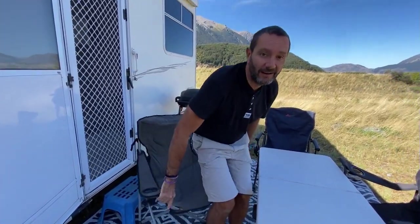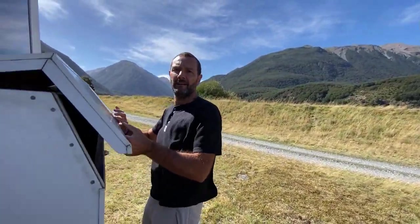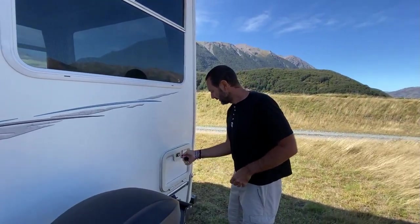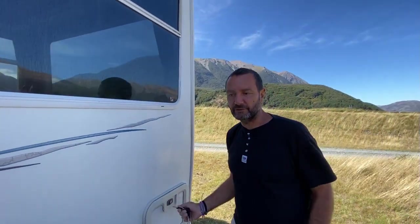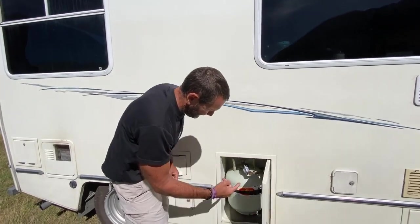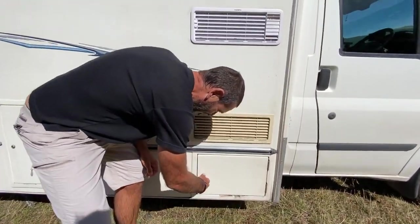Pour l'extérieur, c'est très facile. Il y a un grand coffre à l'arrière. Il y a aussi un petit coffre ici où on met les chaussures. Et il y a le même de l'autre côté où on range un des quatre sièges. Le 220V. La bouteille de gaz, neuf kilos. Et là, c'est pour remplir l'eau douce. Et là, c'est la batterie.